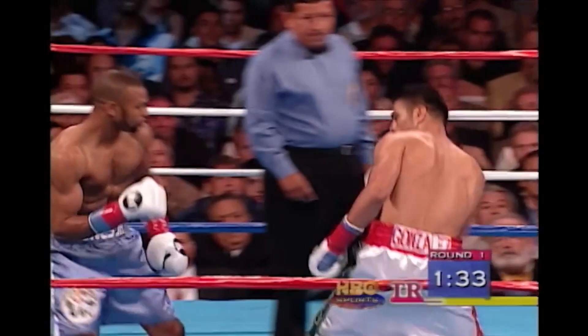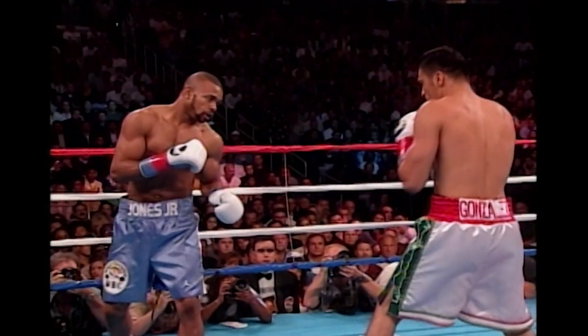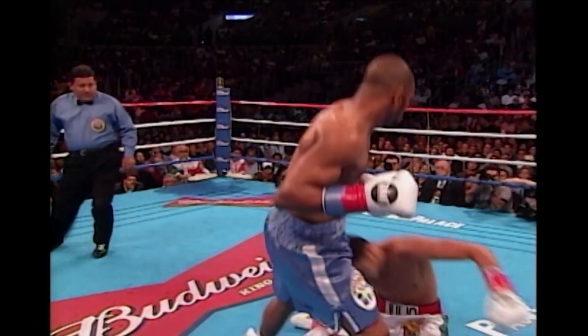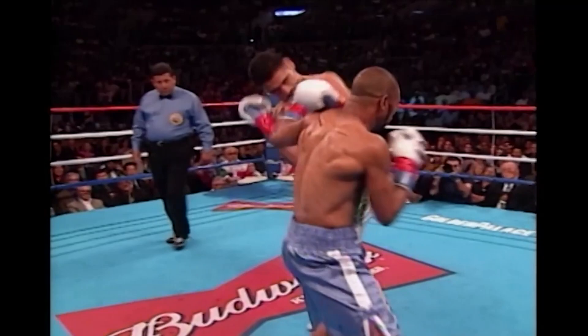Staples Center is packed tonight. Boxing fans here to see the best in the world, Roy Jones Jr. And there's a punch inside — quick to the jaw of Gonzalez. Just a short little left hook inside, traveled about eight or nine inches. Boom — the short little crisp, concise punches like that.